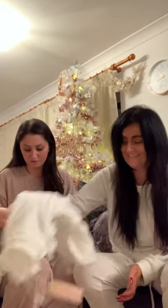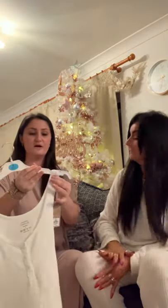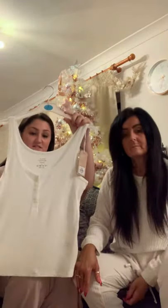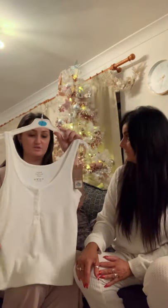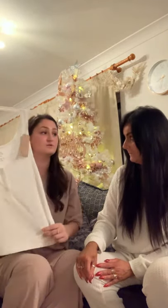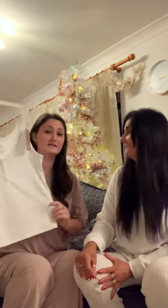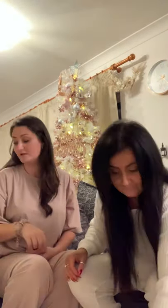I usually get a small but I sized up to a medium because the waist does tighten - I've got room for my Christmas dinner! I also picked up the matching vest so I could wear the trousers with the vest or with the long sleeve top. The vest was £5. They also do it in shorts, so you could wear the vest with the shorts or the long sleeve top with the shorts.